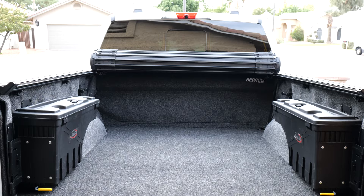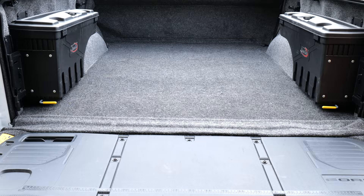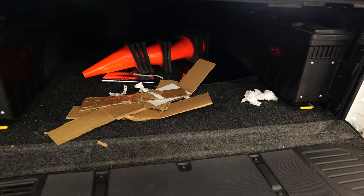Hey guys, this is Dan with Gears and Gadgets, thanks for tuning in. I'm coming to you with a video that is a bit hard for me, because this is a review on an accessory for my 2021 F-150 that I've always thought was incredibly stupid. I now have to come and say that I actually love this - and what I'm talking about is the BedRug for the back of pickup trucks. I have always thought this was incredibly goofy.